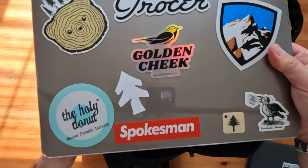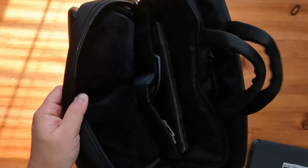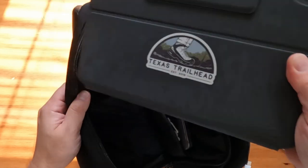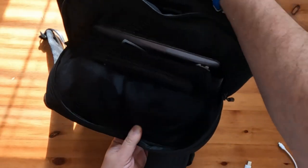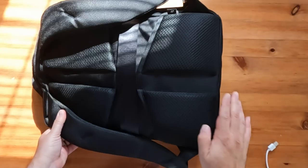The laptop pocket is padded and located on the inside part of the backpack, making weight distribution more comfortable. The dedicated sleeve features protective padding all around, including the bottom, so you don't have to worry if you accidentally set your backpack down harder than normal. You can see additional foam support on the side of this backpack.